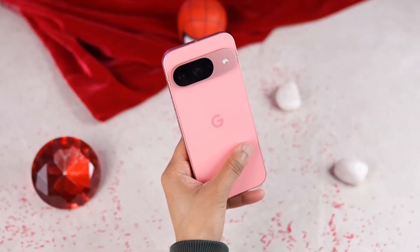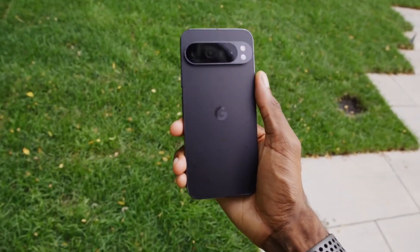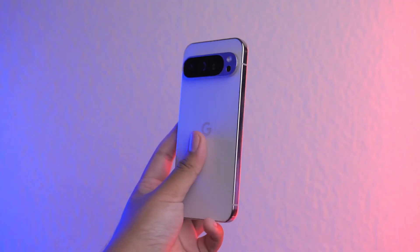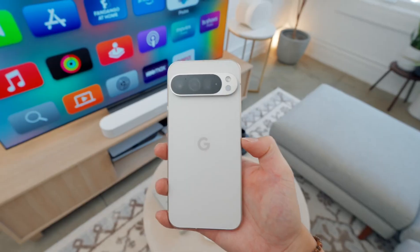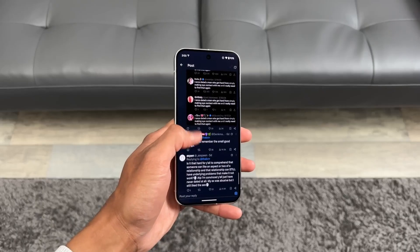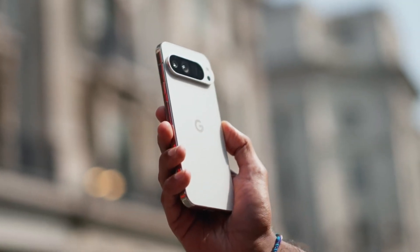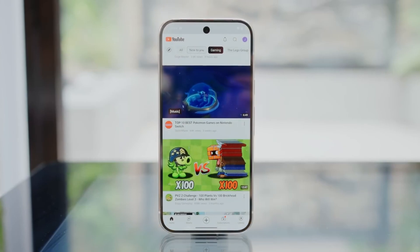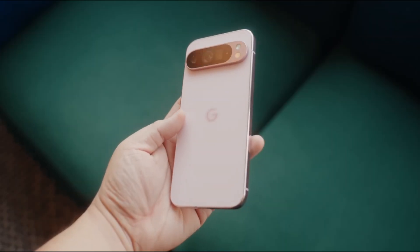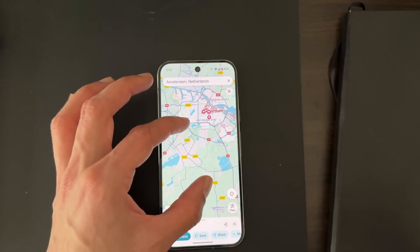With less than a week before launch, it's clear the Pixel 10 series isn't just about flashy cameras or AI tricks. It's about solving little annoyances we all deal with every day — like misaligned chargers, unreliable battery life, or clunky accessories. If Google nails this, the Pixel 10 could finally be the phone that convinces long-time iPhone or Samsung users to make the jump. The question is whether magnetic charging, a smarter battery, and Google's AI advantage will be enough to break habits and ecosystems people have been stuck in for years.